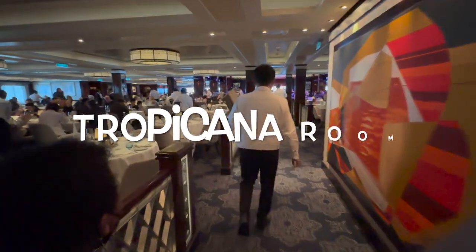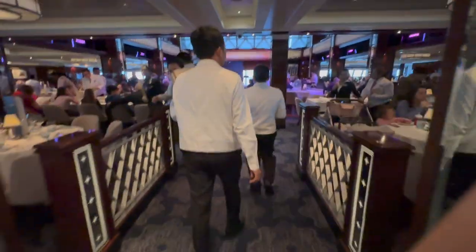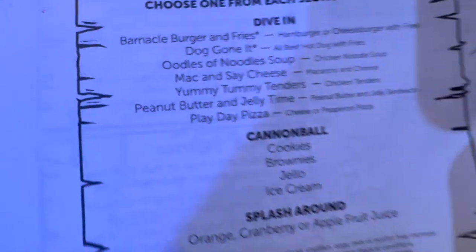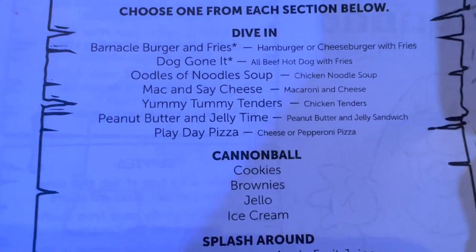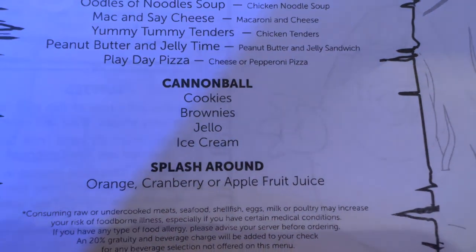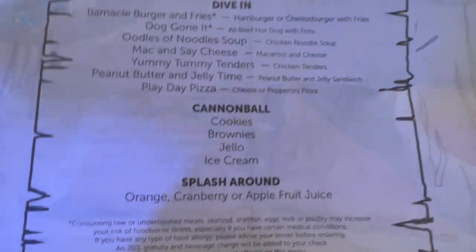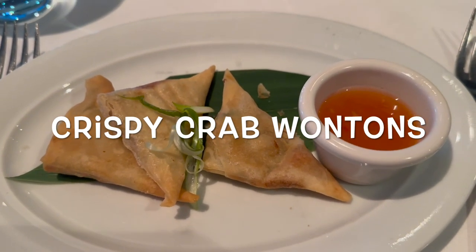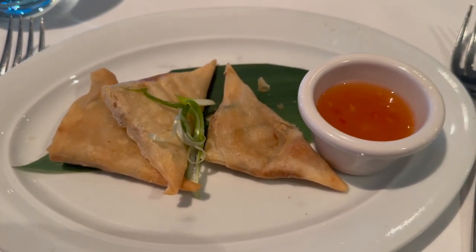We've decided to go to the Tropicana Room for dinner tonight — it's bustling and hopping, the largest of the three complimentary dining rooms. The kids menu includes a barnacle burger and fries, noodle soup, mac and cheese, yummy tummy tenders — which is what the little guy is getting — peanut butter and jelly, and play day pizza. For dessert: cookies, brownies, Jello, and ice cream. I ended up going with the crispy wonton — it was more crab-filled than cream cheese-filled, which was a good thing. The crab tasted like Dungeness crab with a slight kick, not too spicy. Overall a good dish.